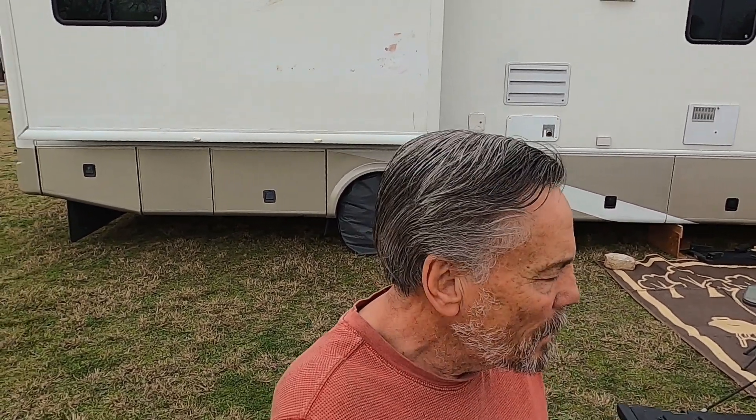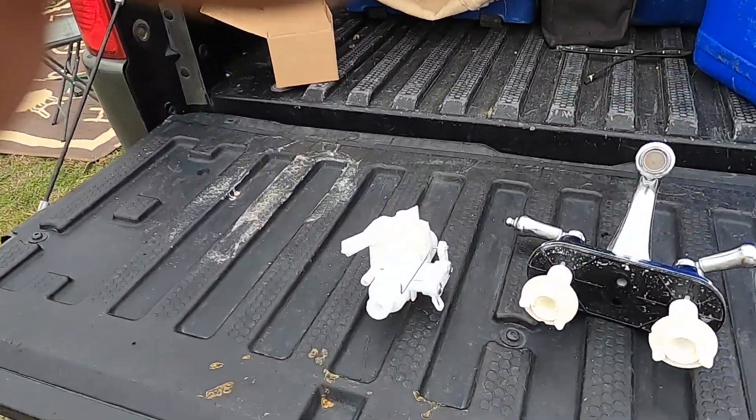Hello brothers, this is Chuck of Chuck's Off The Grid World. I'm going to talk today about some more damage we had from the wind, maybe directly or indirectly. This is what happened here.